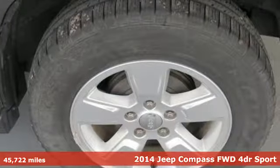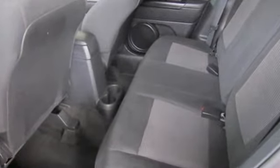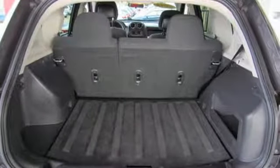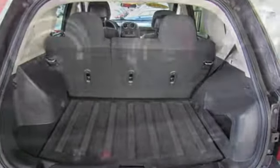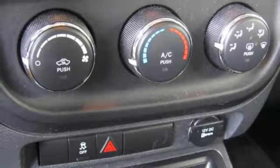It comes with all the amenities you need: auxiliary audio input, one 12-volt power outlet, manual tilting steering column, air conditioning, inline four-cylinder engine, aluminum wheels, gas pressurized shocks, and manual transmission.